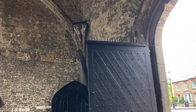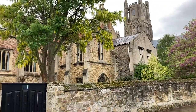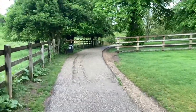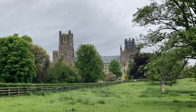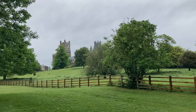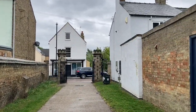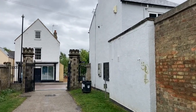This was the gatehouse to the original monastery. Just straight on from the tower there, I'm going down to the riverside. There was a lot of trade between here and King's Lynn. So let's go and see the Great River Ouse.